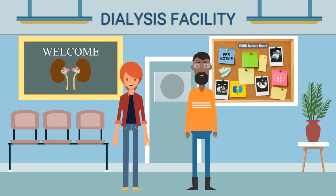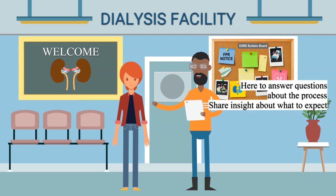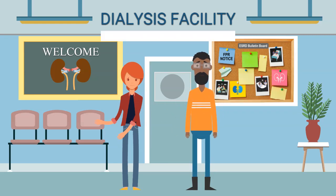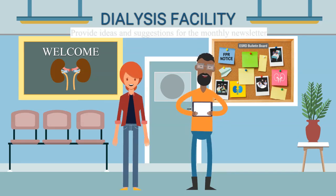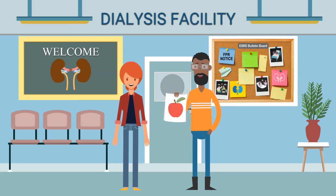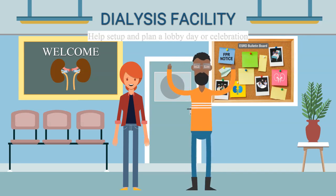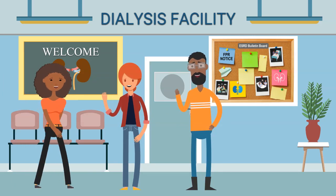We have experienced dialysis and are here to answer questions about the process and share insight about what to expect, especially for new dialysis patients. I also support the staff here as much as possible. For example, I provide ideas and suggestions for our monthly newsletter, I hand out educational materials, and help set up and plan lobby days or celebrations. There are so many things that a facility patient representative can do.